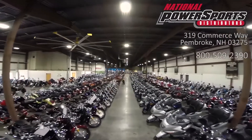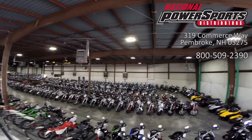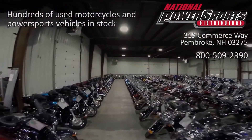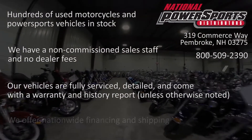This vehicle has been fully serviced, detailed, and comes with a 90-day nationwide warranty. We have also purchased a CycleCheck's Vehicle History Report. You can view this report by clicking on the link on the right side of the video.